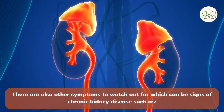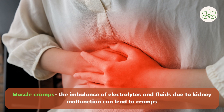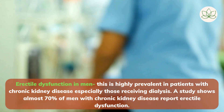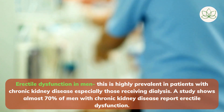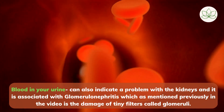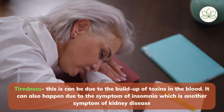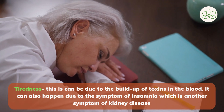There are also other symptoms to watch out for which can be signs of chronic kidney disease. 1: muscle cramps — the imbalance of electrolytes and fluids due to kidney malfunction can lead to cramps. 2: erectile dysfunction in men is highly prevalent in patients with chronic kidney disease, especially those receiving dialysis; a study shows almost 70% of men with chronic kidney disease report erectile dysfunction. 3: blood in your urine can indicate a problem with the kidneys and is associated with glomerulonephritis, the damage of tiny filters called glomeruli. 4: shortness of breath, because kidney failure can cause pulmonary edema, a buildup of fluid in your lungs. 5: tiredness and insomnia, which can be due to the buildup of toxins in the blood.